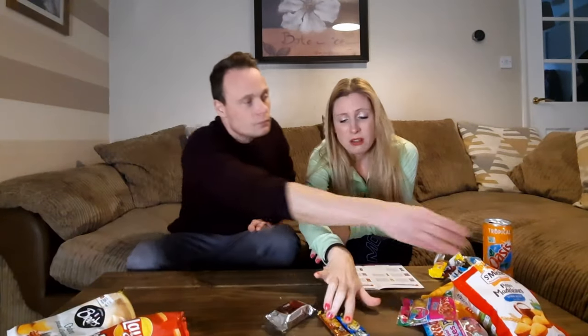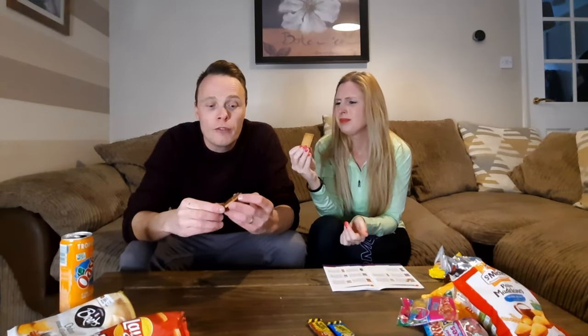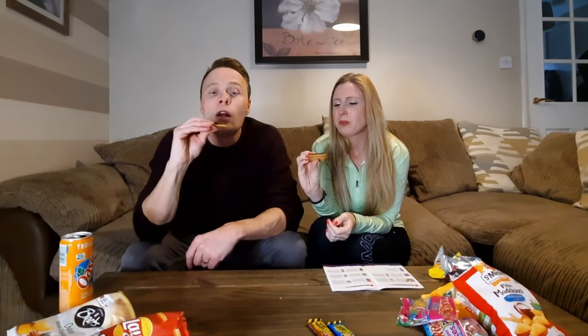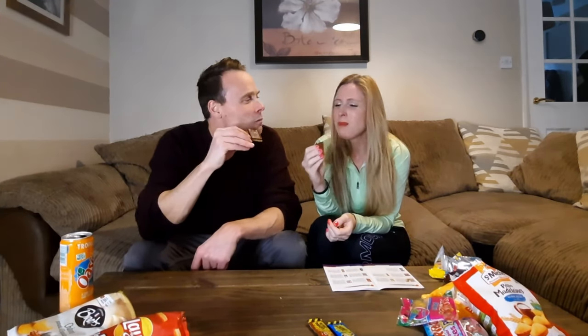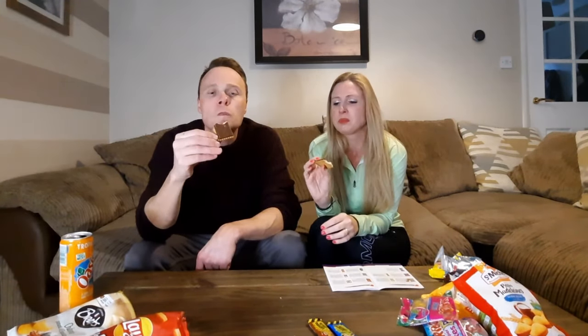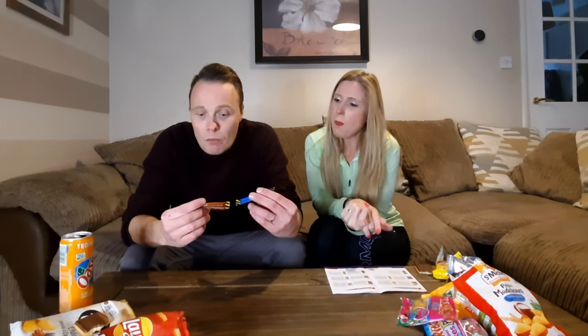And the biscuit — oh wow, this is one big biscuit! We've had these before. It looks like a UK digestive. It's a good biscuit. You'd need a cup of tea to dip it in. Grandad Kevin would love this with a cup of tea.